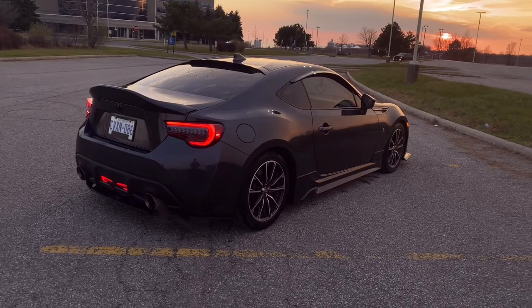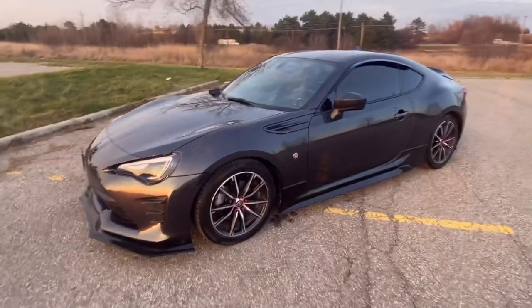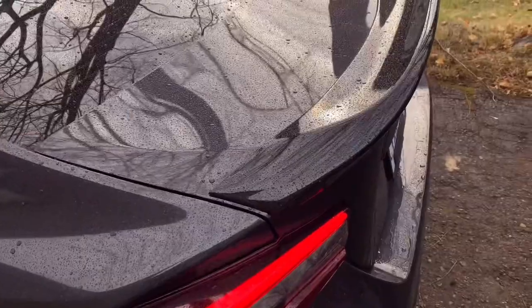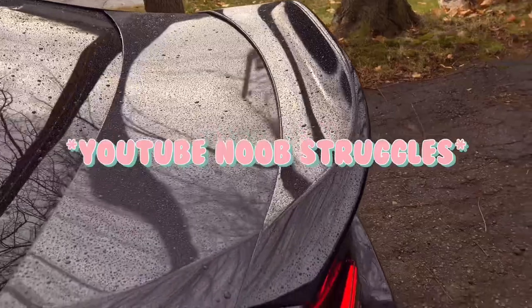As I was recording these clips, I didn't realize there was a super busy highway right behind me, as you can see in this clip here. So unfortunately I'm going to have to do a voiceover for the rest of the video because the audio in those clips is completely useless.